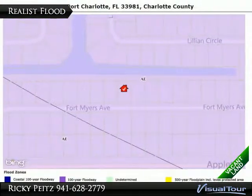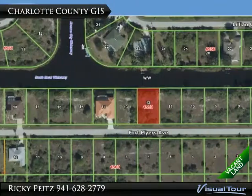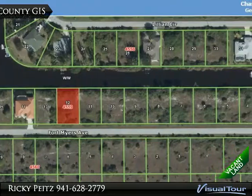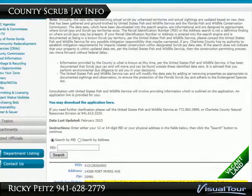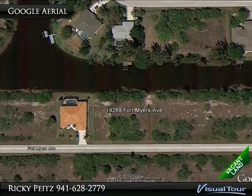This fast-growing community has a voluntary homeowner's association that is very active, and dues are only $75 per year. You have the Charlotte County Fairgrounds, Charlotte Sports Complex, the Town Center Mall, and almost every restaurant imaginable within a short drive.